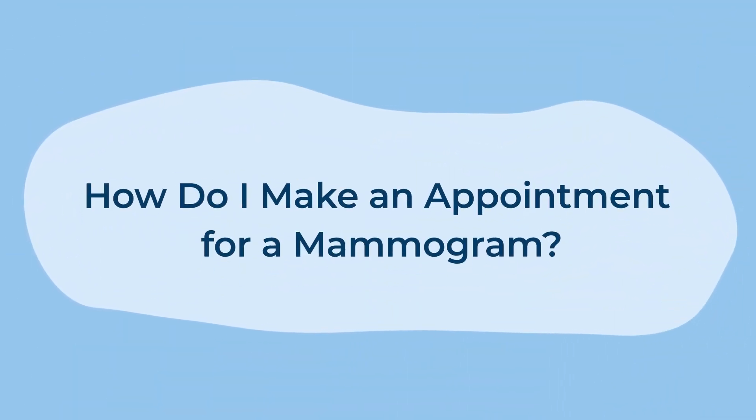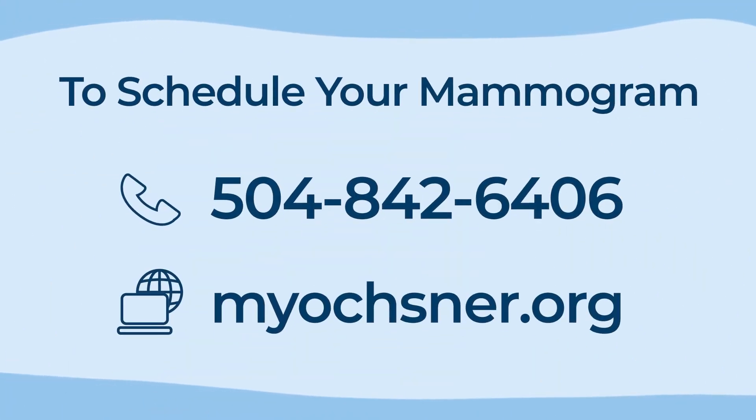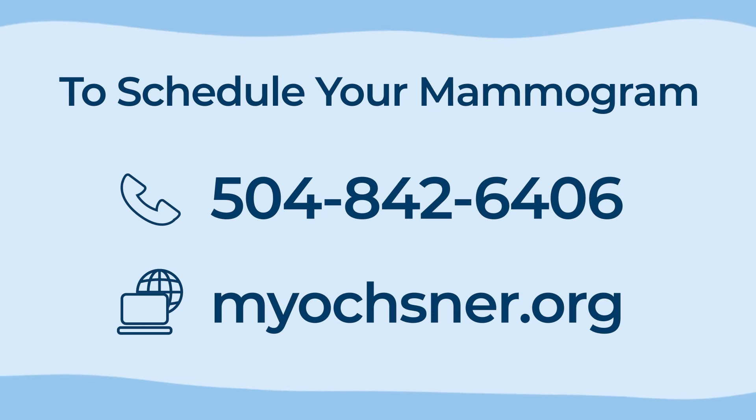How do I make an appointment for a mammogram? To schedule your mammogram, call 504-842-6406 or go online to myochsner.org.